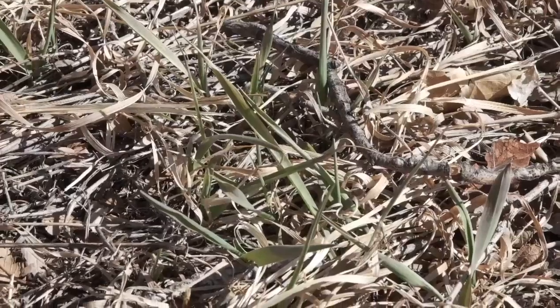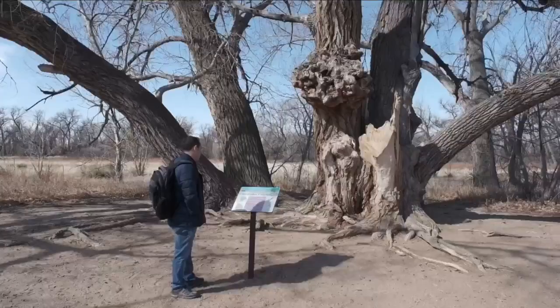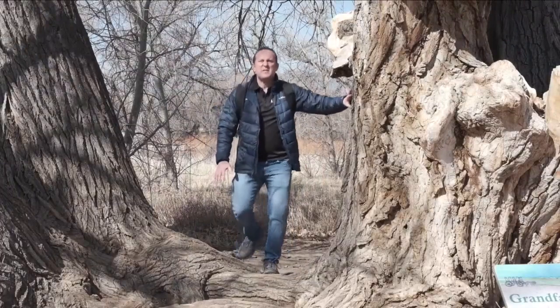You know it's spring because there's green showing up all around us. On top of the creeks, ponds, and wildlife, we come across this resident.